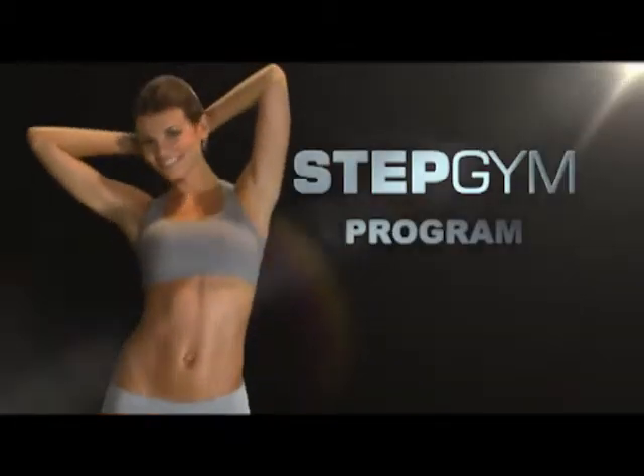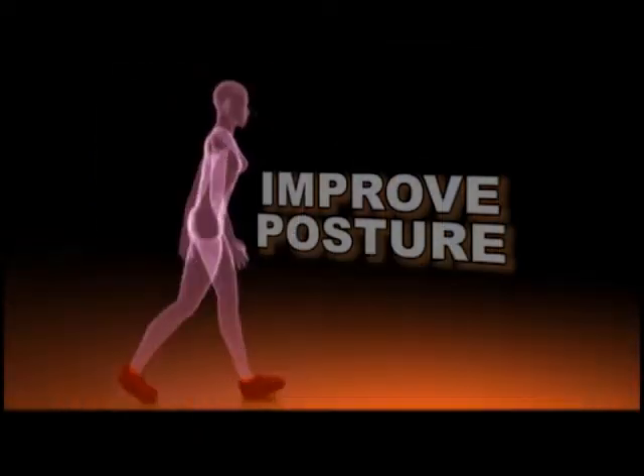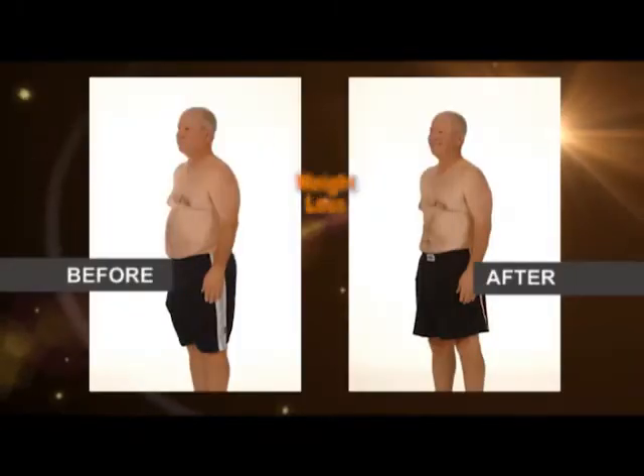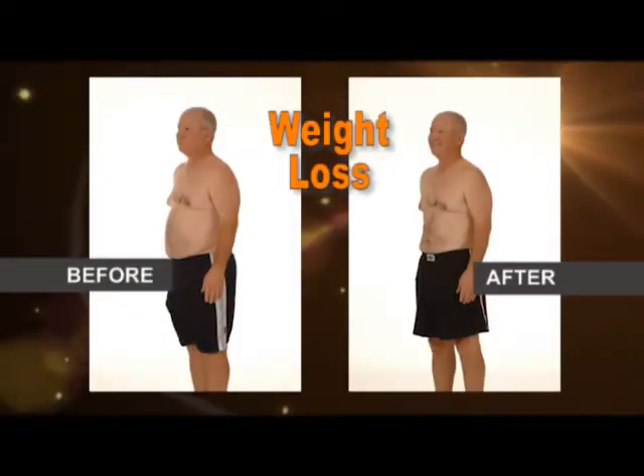With Stepgym, get not only beauty benefits, but real health benefits. Improve your posture. Protect your knees, joints, spine, and ligaments. With Stepgym, I've lost 25 pounds and 3 inches off my waist.